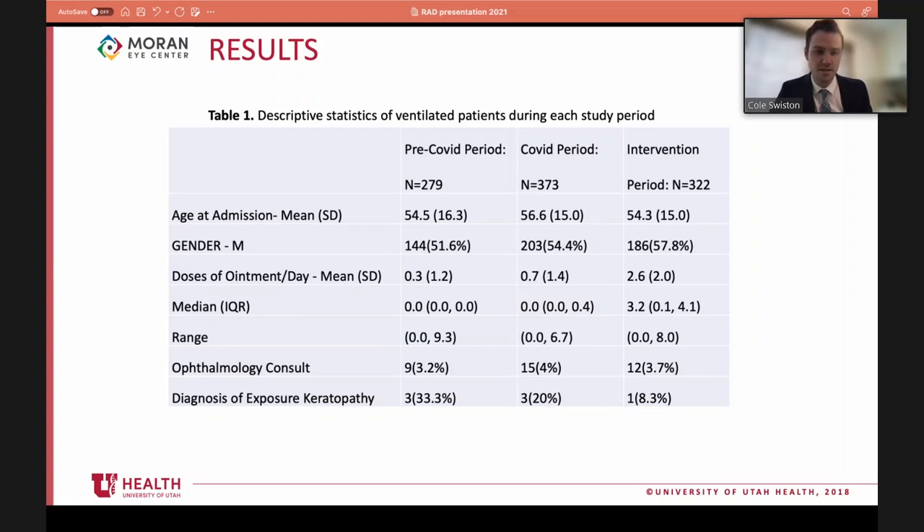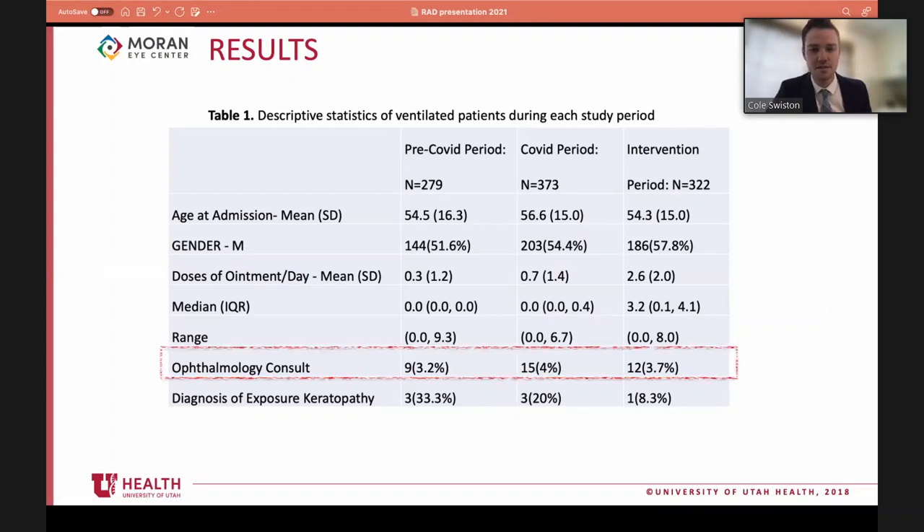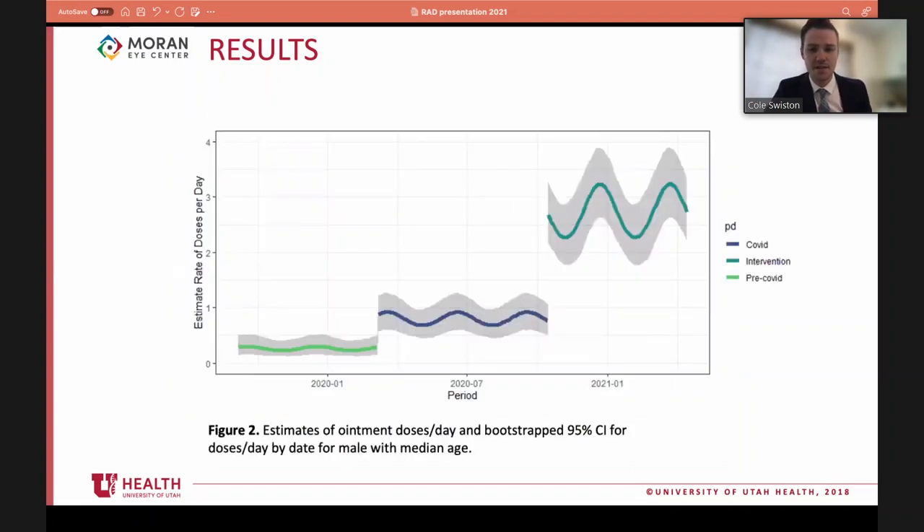Ointment use showed a steady increase from 0.3 to 0.7 doses per day pre-intervention, then rose to 2.6 doses per day post-intervention. Ophthalmology consultation rates did not change significantly. Rates of exposure keratopathy decreased steadily from 33 percent to 20 percent, then down to 8 percent after the intervention. The pre-COVID to post-COVID increase in ointment use was partly explained by an existing ICU protocol giving Q4-hour ointment to any patient in prone positioning - increased with COVID patients.